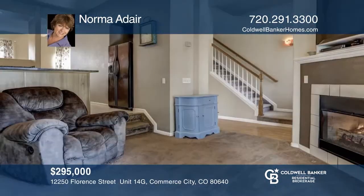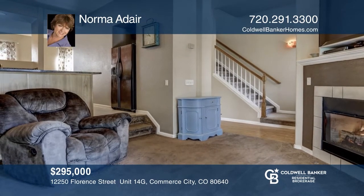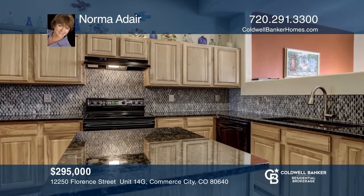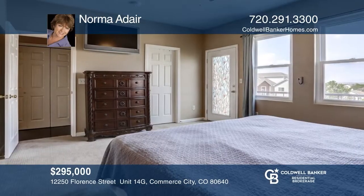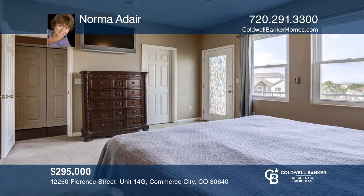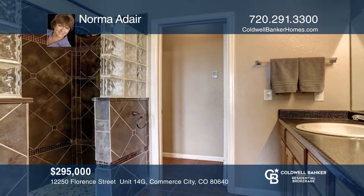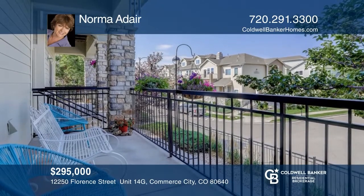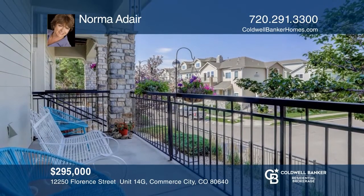This updated two-bedroom, three-bath, two-story condo offers granite countertops and newer appliances in the kitchen. There are two master suites upstairs with their own baths. Bamboo floors are upstairs in the hallways. This home is complete with a balcony accessible from the master bedroom as well as the family room. Feel that this is the property for you? Contact Norma Adair to see how to make it yours.